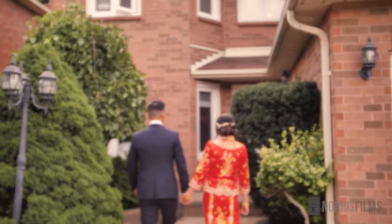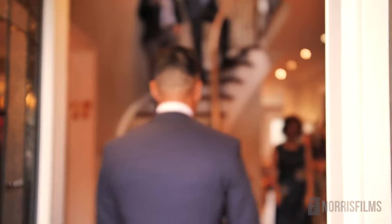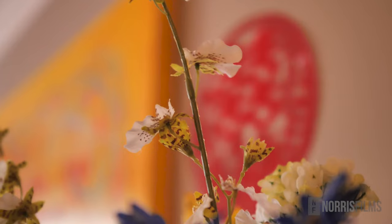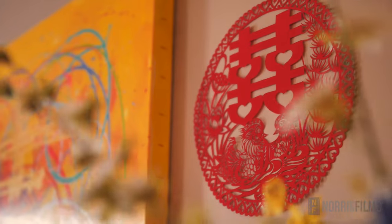Where does the tea ceremony happen? The tea ceremony is an event that should be done in private with your family and away from other guests. Typically, the ceremony can be held at the bride or the groom's home. But depending on how the day is planned, it can also be done in a private room at the venue.